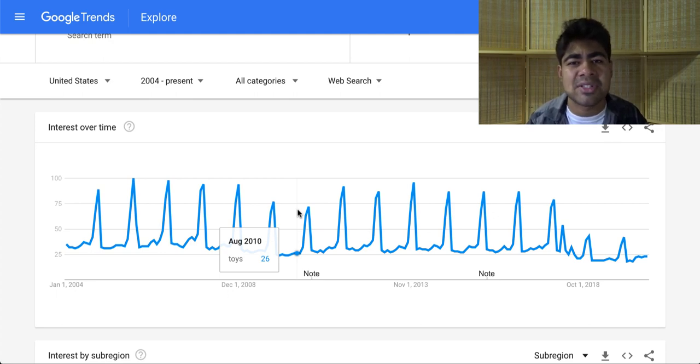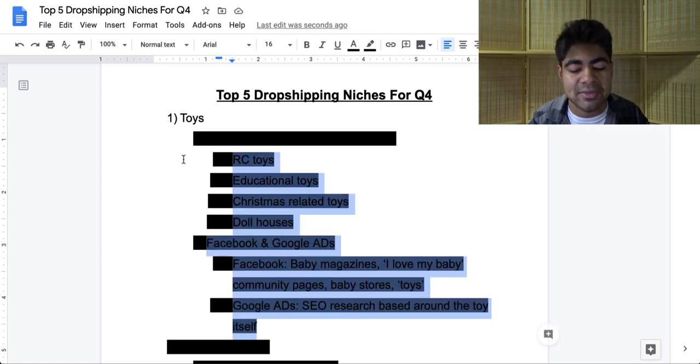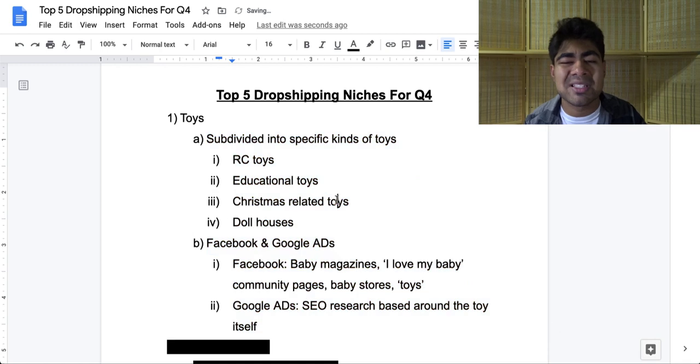You don't really have to necessarily start a brand new store within just this niche. You can simply add products to your general store which are toy-related, or if you already run a niche store, incorporate toys or something related within your store. Q4 is the perfect time for the toys niche. However, you want to strategically go about selling within it because just selling within a broad category may risk not getting any sales. In my opinion, you should be subdividing into specific types of toys.